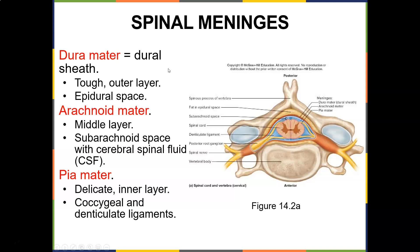The spinal cord has the same three meningeal layers as the brain. The dura mater is the tough outer layer — that's the epidural space. The arachnoid mater is the middle layer, with the subarachnoid space containing cerebrospinal fluid. The pia mater is the soft, delicate inner layer, with coccygeal and denticular ligaments. So the soft mater is right inside there.